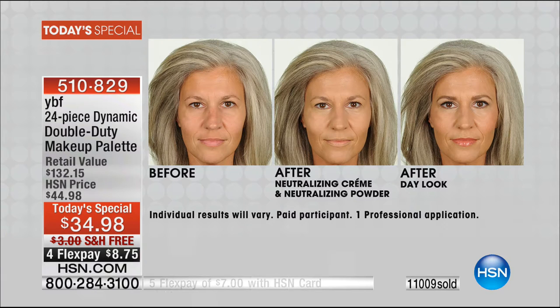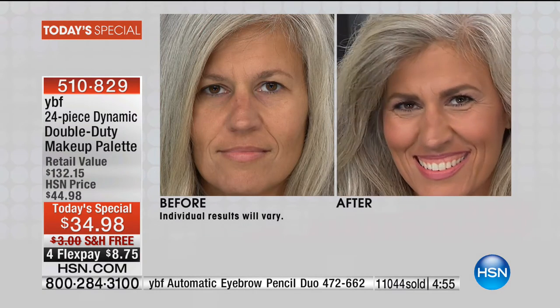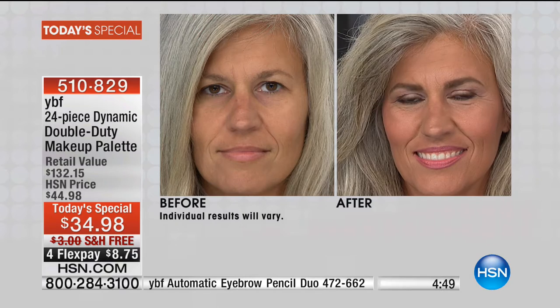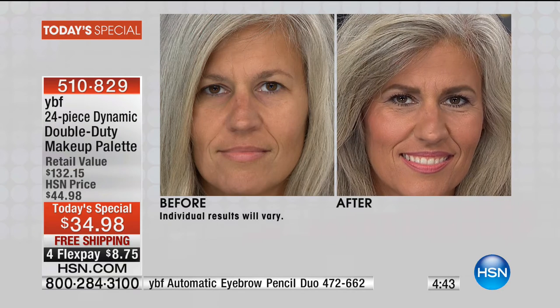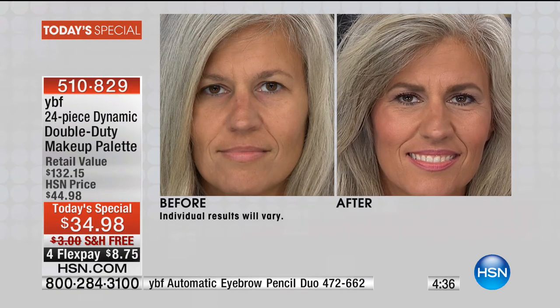The next gal on our set — we did the before pictures with no makeup at all. In the second, the after is the neutralizing cream and powder. Then the day look at the very end. Look how beautiful — the brows are filled in, liners under the eyes, the lip looks. She's got highlighter on the forehead and on the cheeks. And look at her live: before — clearly a beautiful woman, but look at the after — polished, beautiful. One palette can take you from a day look to a night look.